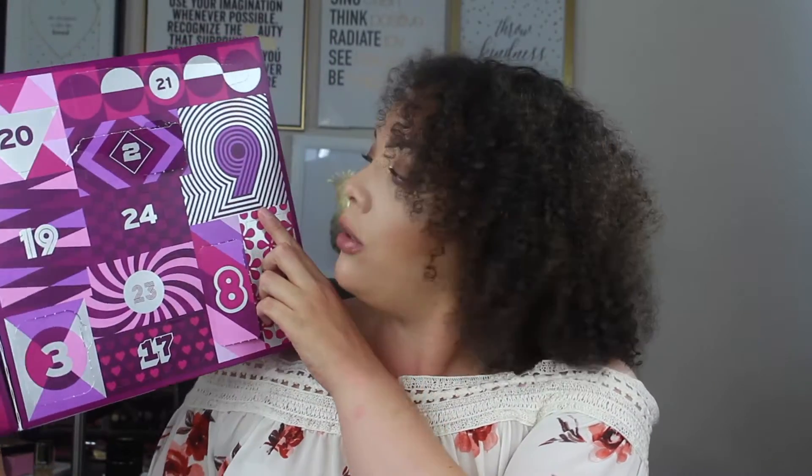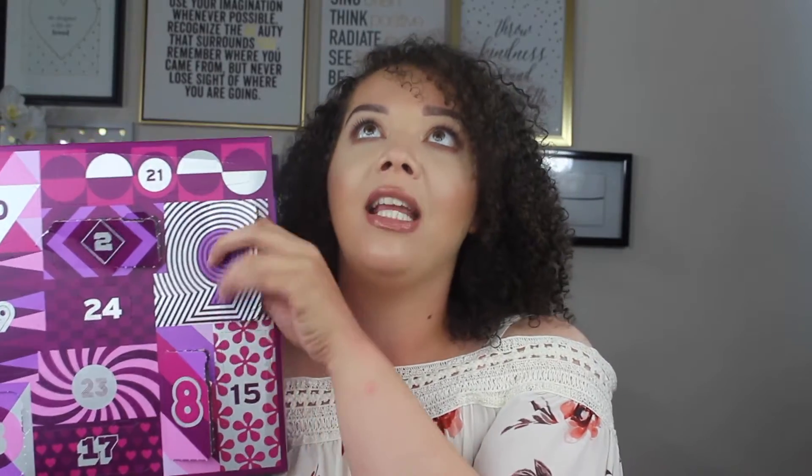Day number nine. Something different — I'm excited. What are you? It has a lash curler in here! I have been using the same lash curler forever — I got it from Sephora last year during the VIB sale. I guess you can never have too many lash curlers. That's a good little situation.